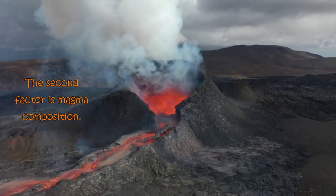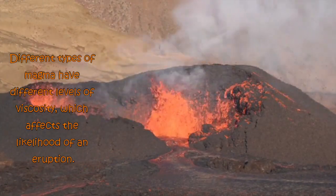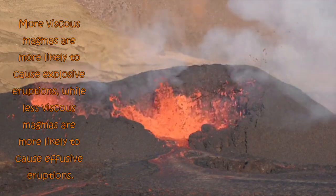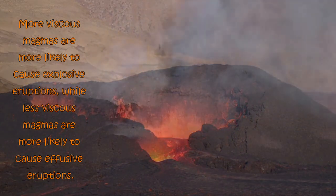The second factor is magma composition. Different types of magma have different levels of viscosity, which affects the likelihood of an eruption. More viscous magmas are more likely to cause explosive eruptions, while less viscous magmas are more likely to cause effusive eruptions.